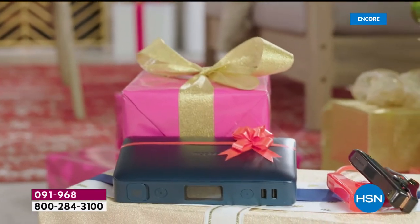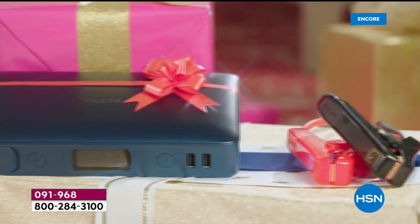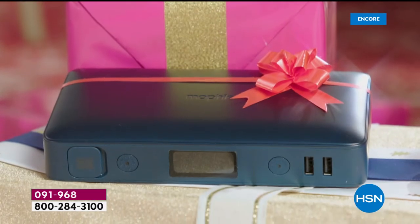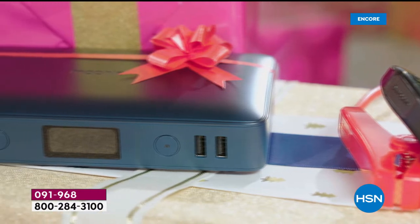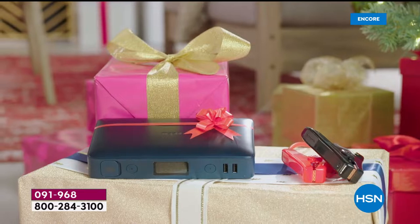Happy holidays everyone, my name is Marlo. This is called the Mophie Power Station Go. Mophie is that go-to brand, the number one brand when it comes to powerful power banks. And this is not only a power bank — it's also a car jump starter.